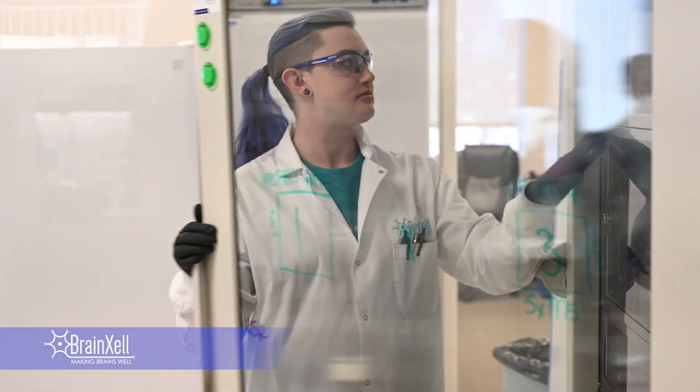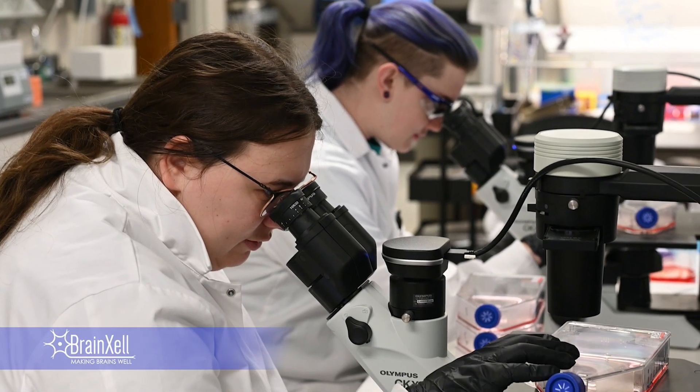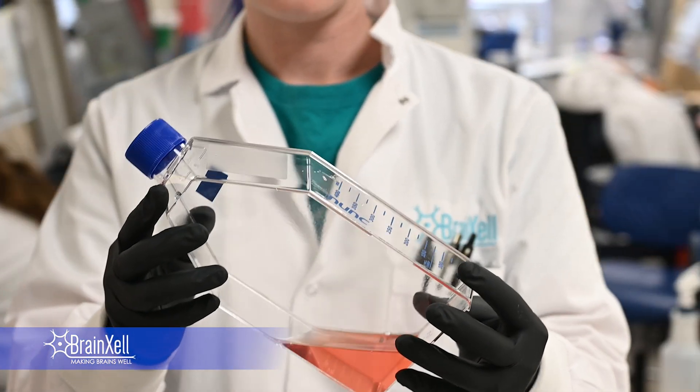My name is Semra, and I am an application scientist, but also a research and development scientist. The mission of BrainCell is to provide the most relevant neurons, microglia, and astrocytes to researchers to advance the neuroscience field, and that is by making a great model for disease phenotypes.